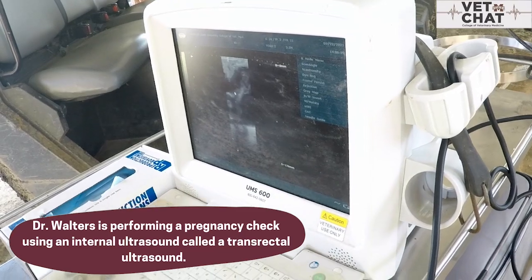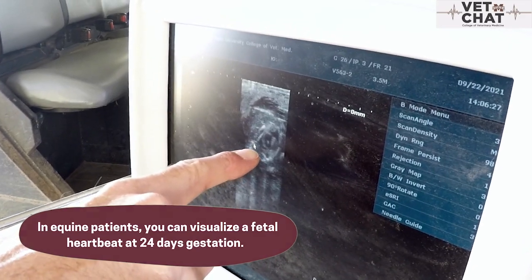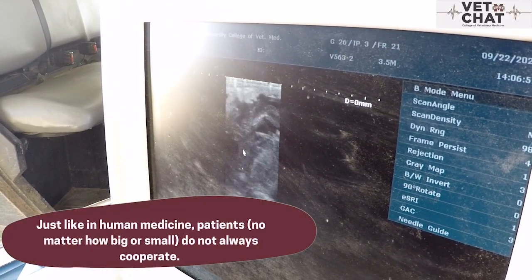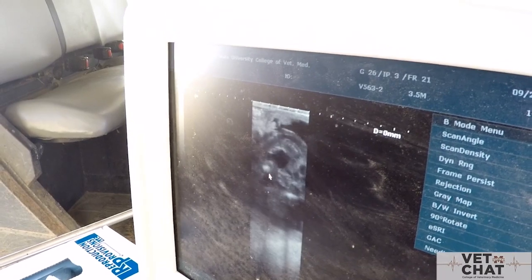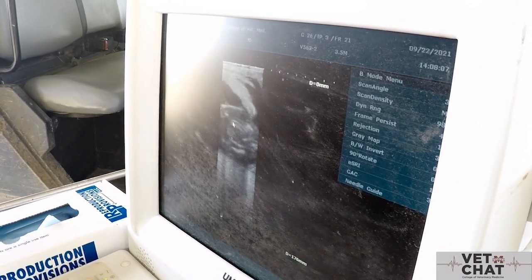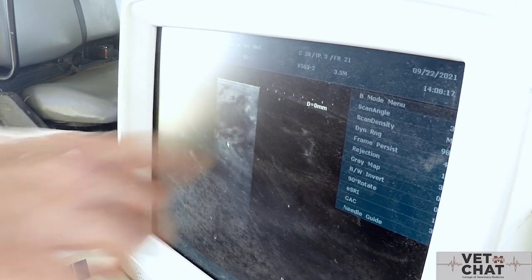We can identify fetal parts on ultrasound. You can see here — there's your little heart, you can see the heart beating right here. We're getting a cross section basically of the trunk of the body. I'll see if I can manipulate it to get more of a profile view, but this little thing is going to start moving on me, so it's going to be a little challenging. There's the abdominal cavity and GI — that fan-shaped brighter hyperechoic structure is your ribs. And this right here is the umbilical cord coming into the caudal abdomen.